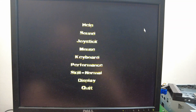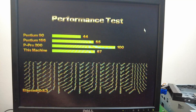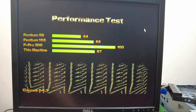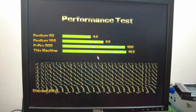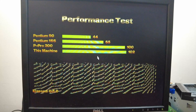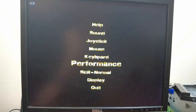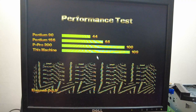I also booted up MDK and ran its internal benchmark. At 300 megahertz my score was 67, putting it slightly ahead of a Pentium 166 megahertz. At 466 megahertz I get a score of 102, beating all the machines in the benchmark but only slightly beating a Pentium Pro 200 megahertz. Finally at 500 megahertz I get a small bump with a score of 109.